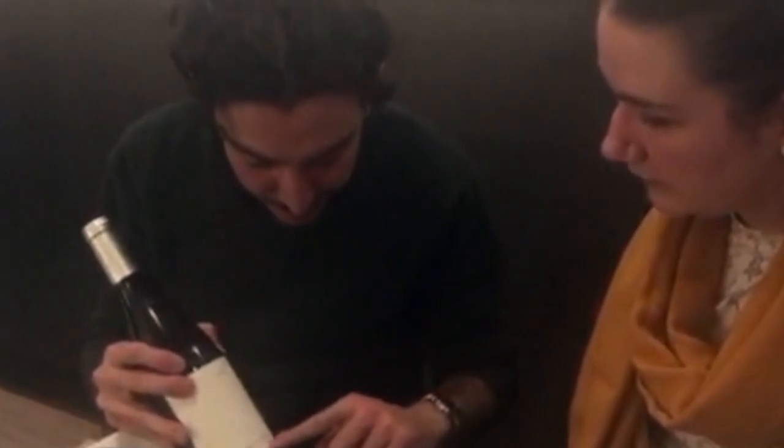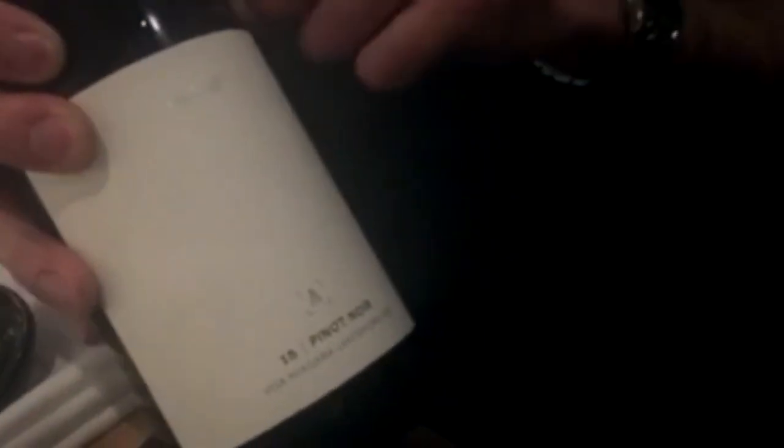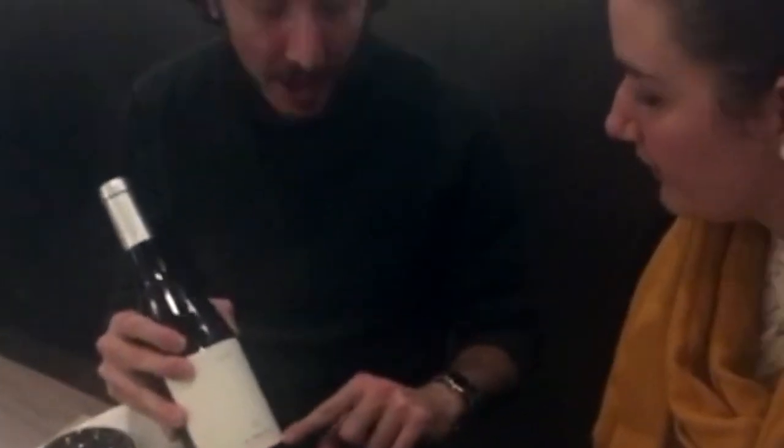Oh! VQA Niagara Lakeshore. Yeah, and what's special about that? It means this wine is produced only with the grapes cultivated in our property. So we don't buy any grapes, we don't steal any grapes — it's all ours. Absolutely.